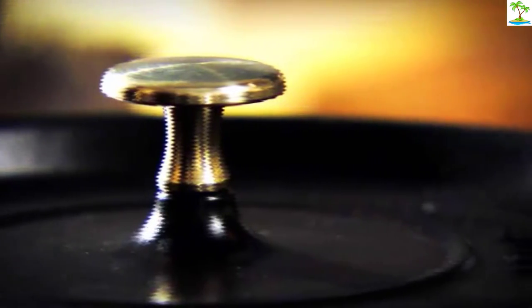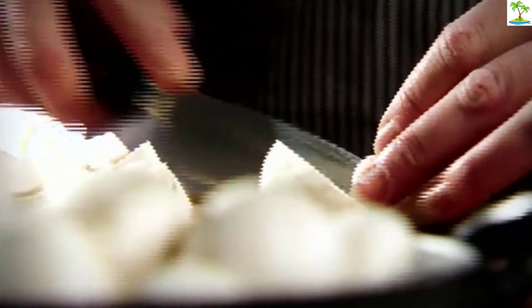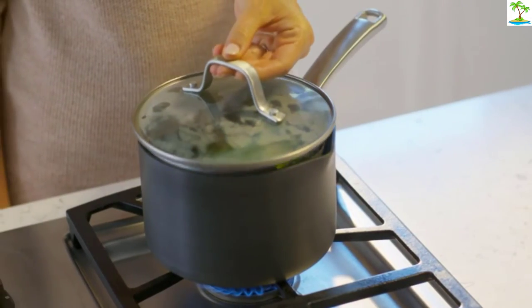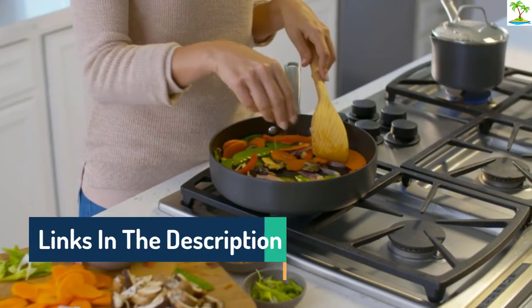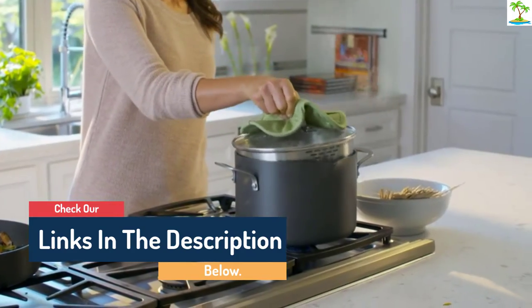Hello guys, today in this video we are going to help you find out the best Dutch oven on the market. I made this list based on my personal opinion and I tried to list them based on their quality, durability, customer reviews, and more. If you want to see their price and find out more information about them, you can check our links in the description below.